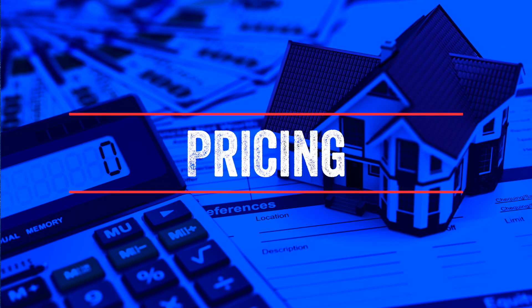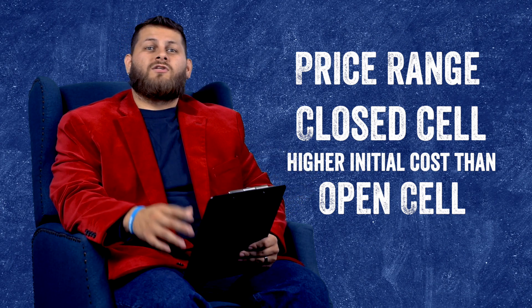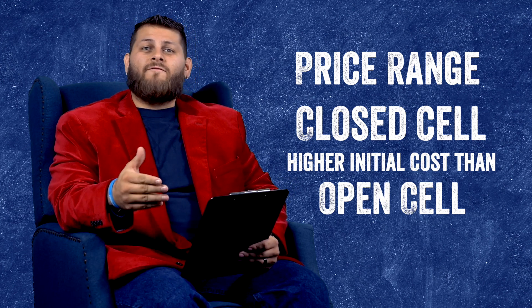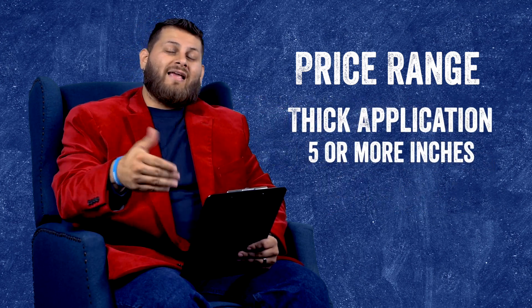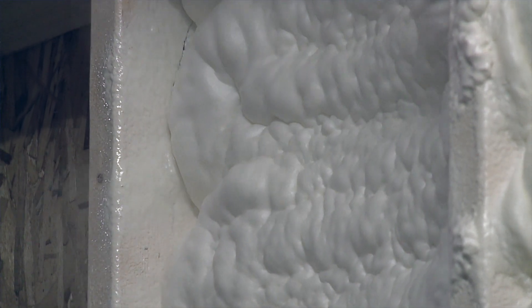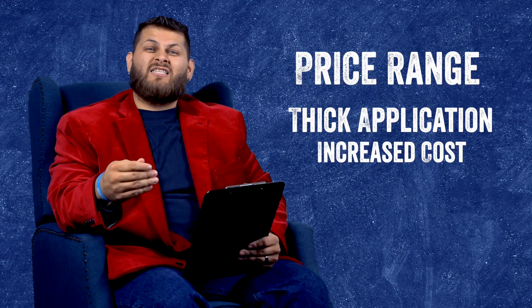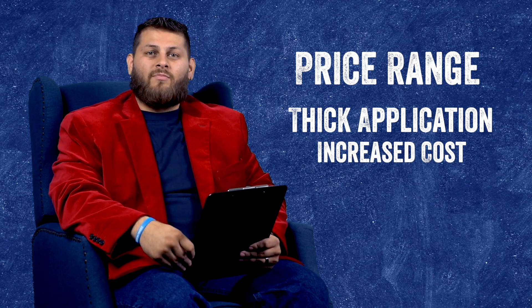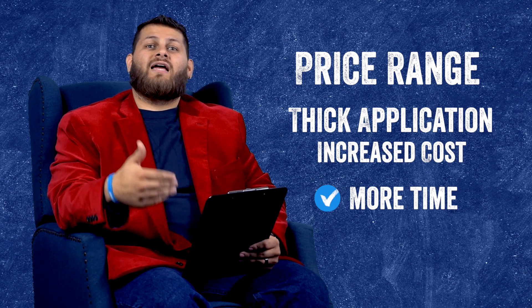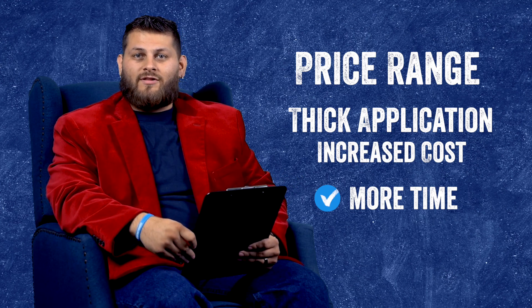Generally speaking, closed cell will be a little bit more expensive than open cell. For a basement wall, it probably won't be enough cost to really push you one way or the other. But if you want the spray foam to be very thick — I'm talking five plus inches — your cost for the closed cell gets driven up really quickly, because closed cell per inch will be much more expensive, especially at that depth. Closed cell also takes a lot longer to spray at that depth, so that cost will increase as well.